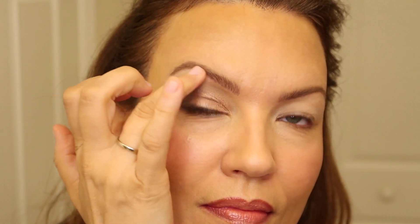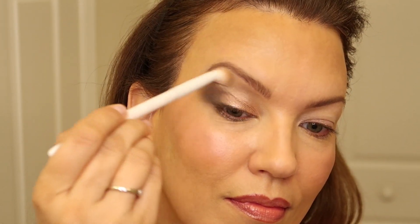Sometimes I'll take a super light matte shade — you could use a shimmer too — and just put a smidge with my finger right underneath my eyebrow to lift the eye up a little bit.